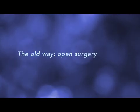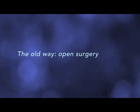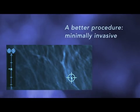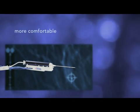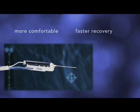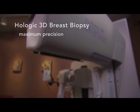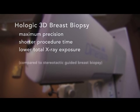In the past, a biopsy always meant open surgery with all its risks and anxiety. Today's breast biopsy is minimally invasive, using image guidance to find the area of interest and a needle to take a small sample of tissue. This means a more comfortable procedure and a faster recovery. Hologic 3D breast biopsy is an advanced approach, offering maximum precision, a shorter procedure time and lower total x-ray exposure.